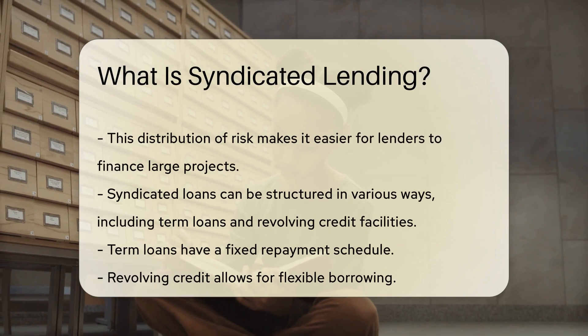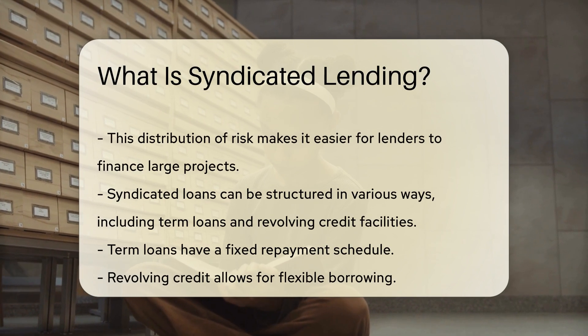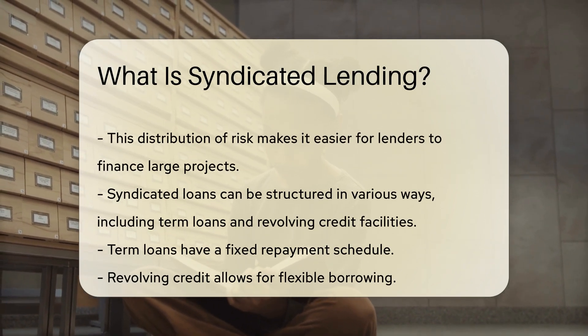Syndicated loans can be structured in various ways, including term loans and revolving credit facilities. Term loans have a fixed repayment schedule, while revolving credit allows for flexible borrowing.